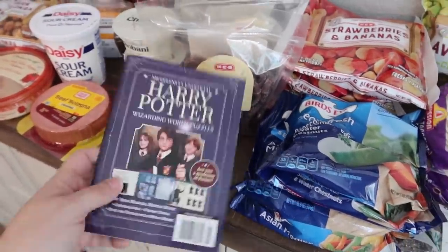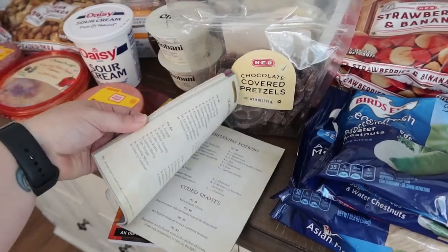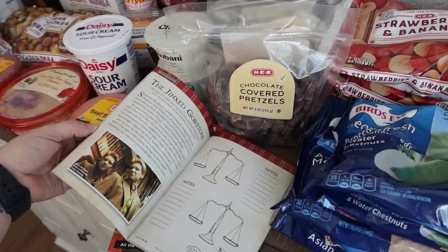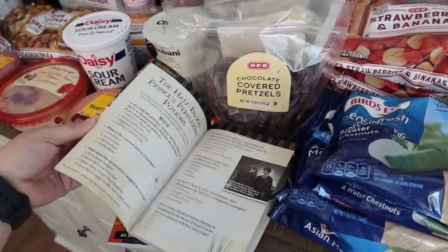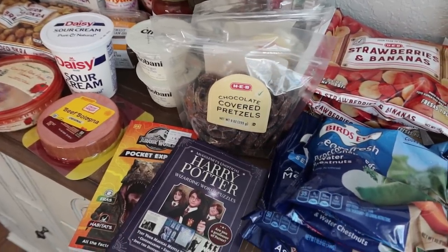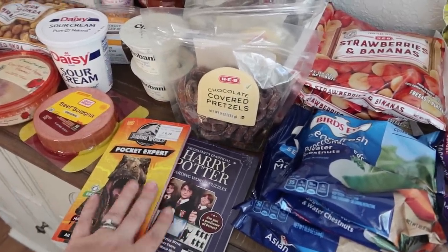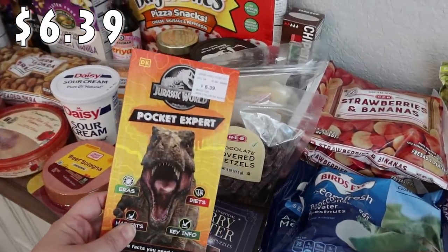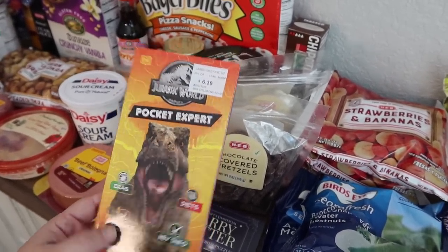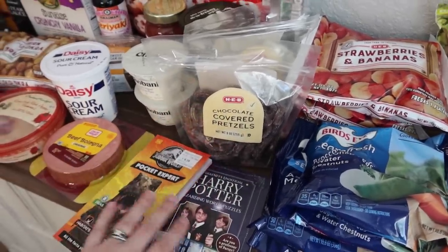These got me at the checkout line. We've been playing Hogwarts Legacy so I picked up this Harry Potter puzzle book — it's got a variety of puzzles including questions, matching, and word searches. I might tuck it into Rose's Easter basket or save it for our road trip. I also saw this Jurassic World Pocket Expert book — Pearl is obsessed with dinosaurs and loves all the Jurassic Park and Jurassic World movies. It's a little book full of facts about Jurassic World. I thought those were super cute — I'll have to hide them.